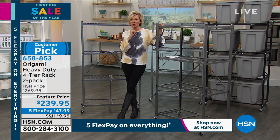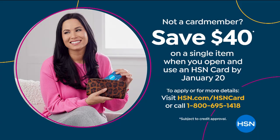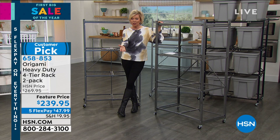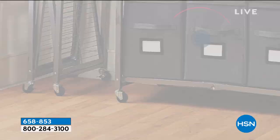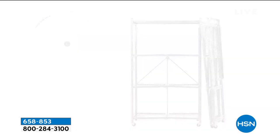We're running a promo right now — for non-HSN card holders, if you apply for the card and get approved today, you can take $40 off your first purchase — not $10, not $20, but $40. That is the max that we do and you can do that today. You could apply it to this — it would make a $270 set of two Origami carts only $200. And you can still use the five flex. That would make it less than $40 on flex. These are used in homes, offices, for commercial use, as well as in bathrooms, bedrooms, living rooms, and office spaces. It's probably the most versatile piece of furniture — I know it's a rack, but it's a great piece of furniture.